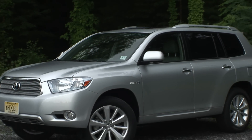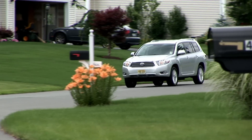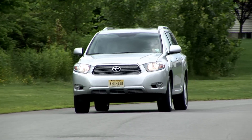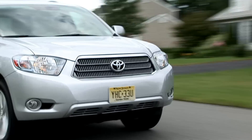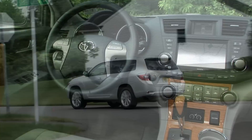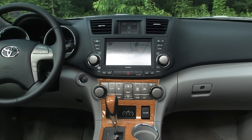If a hybrid SUV is in your sights, then Toyota's Highlander has got to be on your wish list. This 2nd generation Highlander Hybrid debuted last year and carries over unchanged for '09. I'm driving the well-to-do Limited model with a number of luxurious yet costly options, bringing the MSRP of this tester to $46,274.